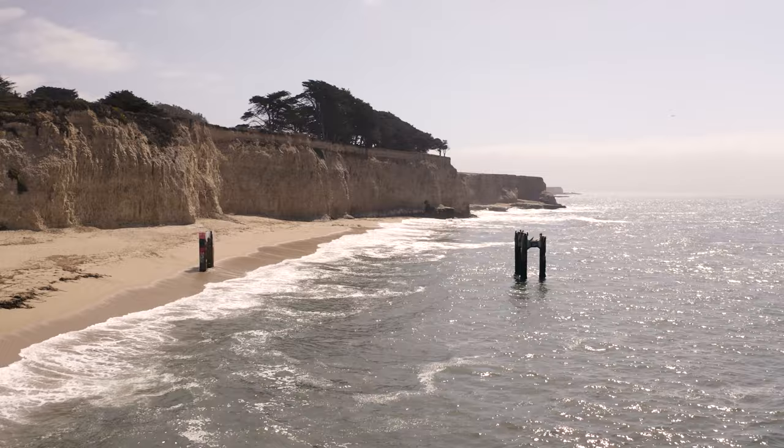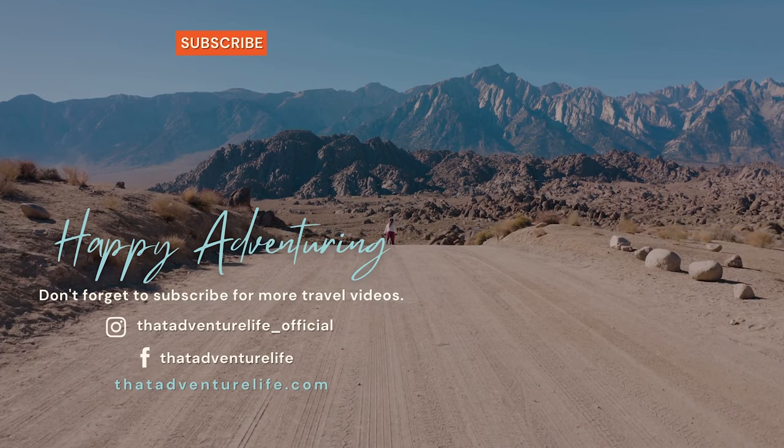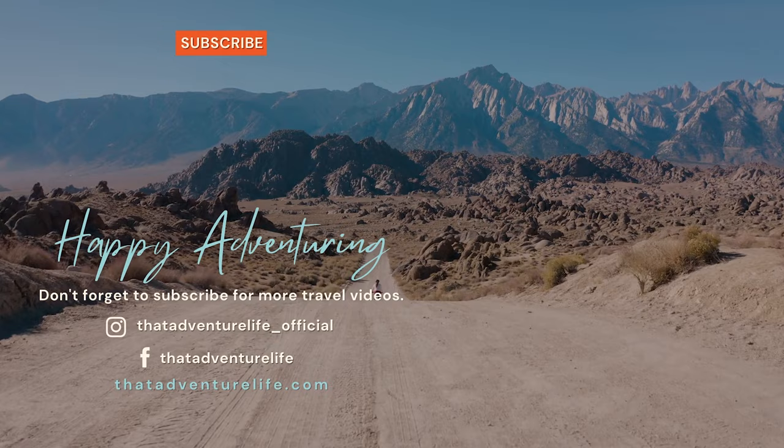We absolutely love unique spots like these and we're always looking for new ones — if you have any great spots you think we should check out, be sure to let us know in the comments below. That is going to do it for our video about the Davenport pier swing. If you enjoy our videos, be sure to like, comment, and subscribe, as that is by far the best thing you can do to support this channel. Check us out on Instagram at that_adventure_life_official, and for all the information about this swing as well as other awesome things to do in California, head on over to thatadventurelife.com.